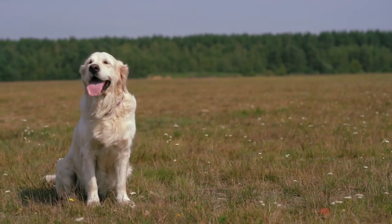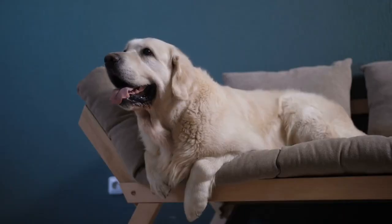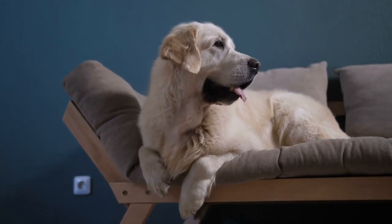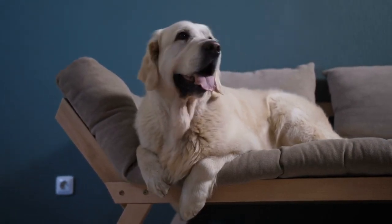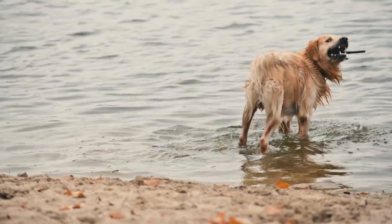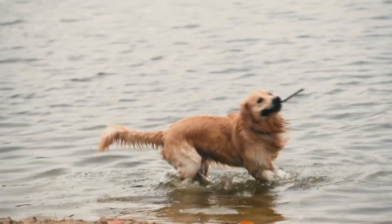The absolute worst thing: shedding. Let's address the elephant — or should I say, the fur in the room. The absolute worst thing about Golden Retrievers, at least for some, is the shedding. They're champions at it. Those beautiful golden coats come with a price, and that price is fur everywhere. But before you run away screaming, there are ways to manage this furry situation.